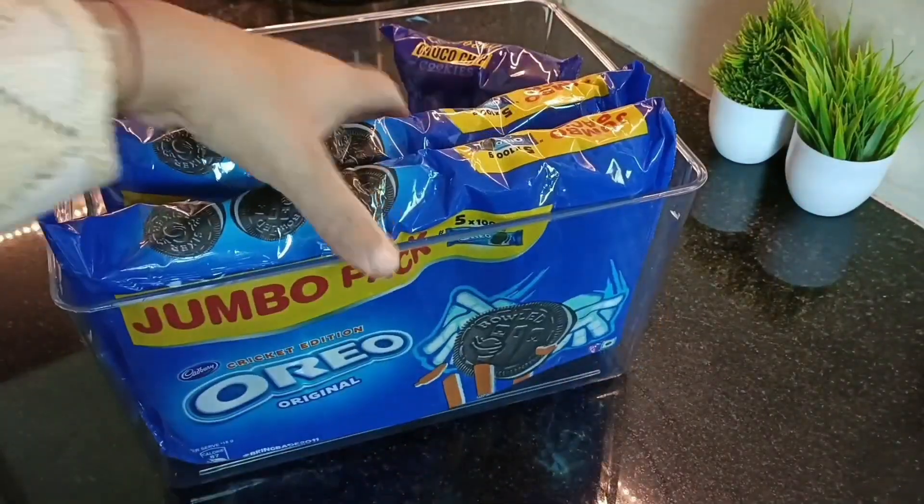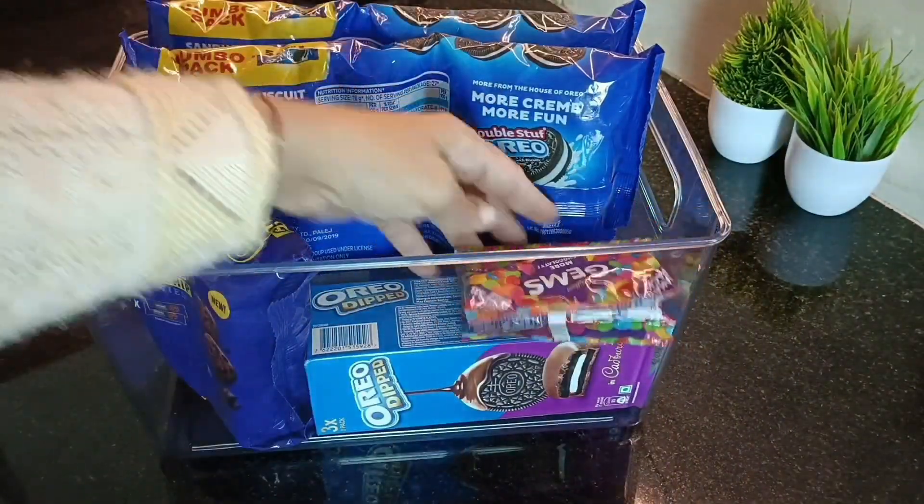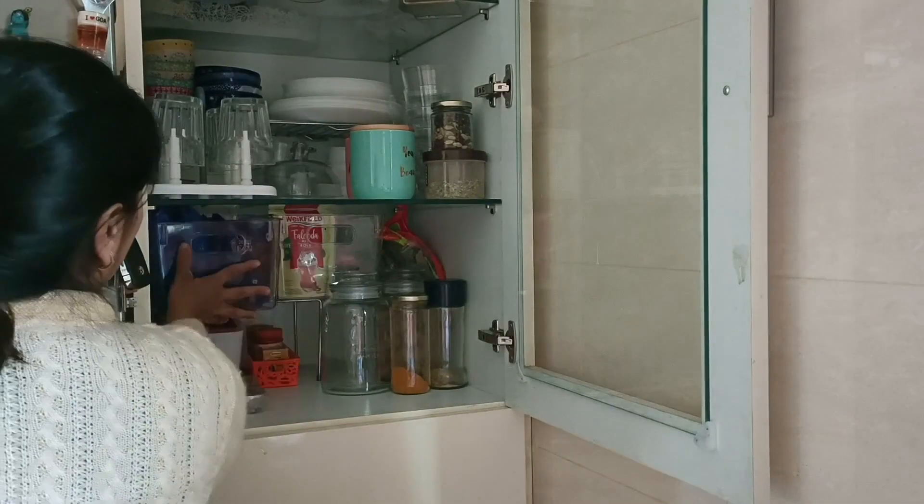I prefer to store biscuits and napkins in a see-through basket — they are very easy to find and locate.